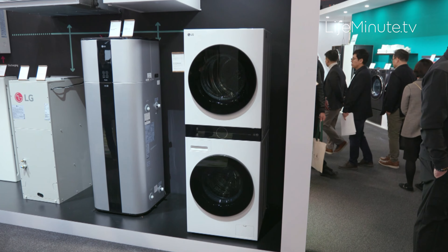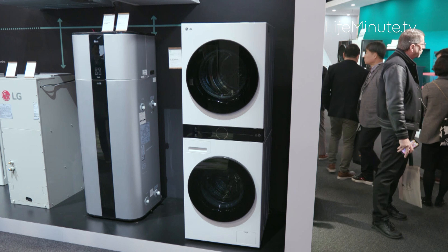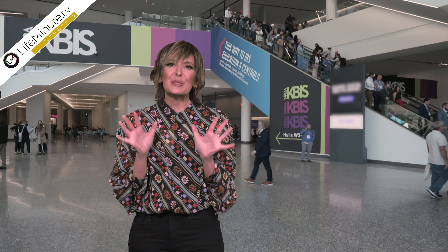The dryer even preheats itself shortly before the washing is finished. It's certified asthma and allergy-friendly and uses steam to remove 95% of allergens. It's all about smart technology and beautiful sleek design.